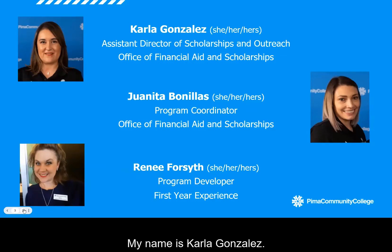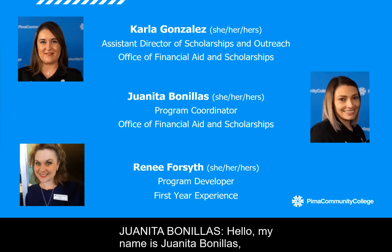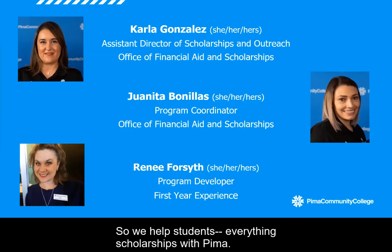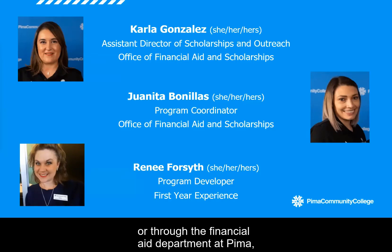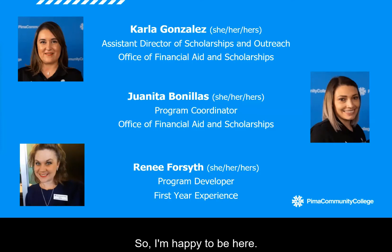Hi everyone, thank you, Renee. My name is Carla Gonzalez. I'm the Assistant Director of Scholarships and Outreach here at Pima. I'm very happy to see you all here joining us. And I'll go ahead and introduce Juanita or let her introduce herself. Hello, my name is Juanita Bonillas and I work with Carla in the scholarships office. We help students with everything scholarships at Pima. If you receive a scholarship through the Pima Foundation or through the financial aid department at Pima, we're the ones who administer that and apply it to your account. So if you have questions about scholarships, we're your team.